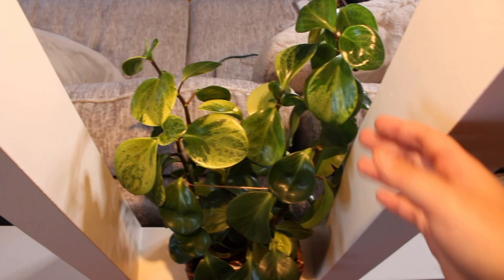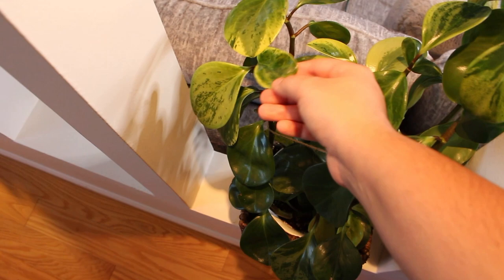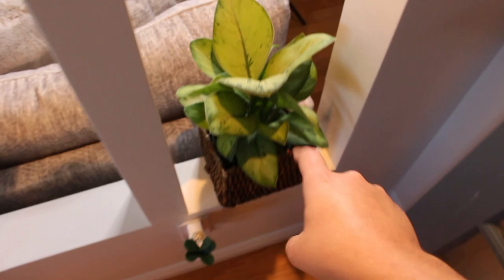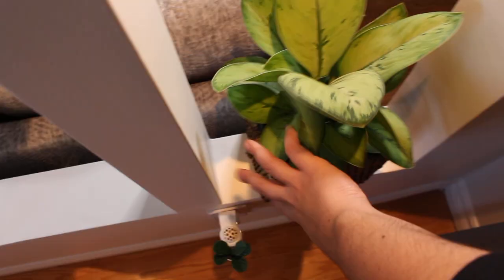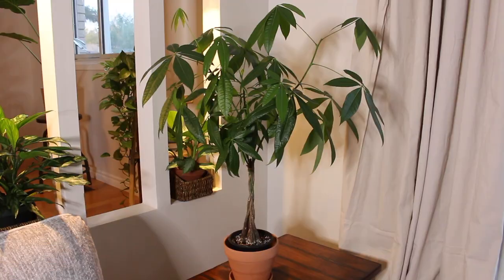Here is my Peperomia obtusifolia — I think it's the variegata — and it's definitely pushing out so much growth, doing really well just with this light bulb over it. It has so many different patterns and variegation on each leaf, which I love, and it's definitely a lot taller and bushier than the last video. I'm holding it with some twine because it tends to tilt over. Lastly here we have a newer plant, my Homalomena Selby. I love the foliage — matte, thick, textured leaves — and it fits really well in these little baskets. So far it's doing well with this light bulb.